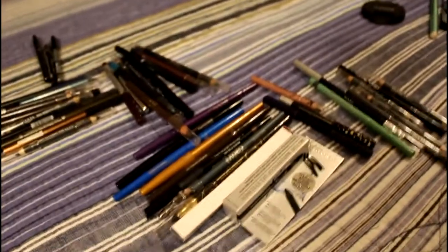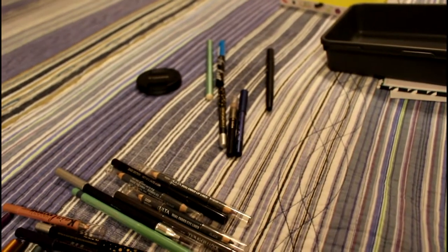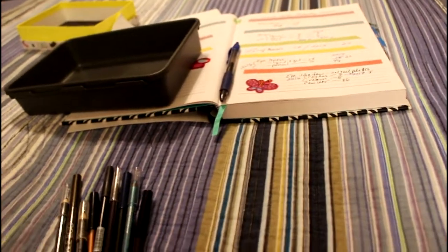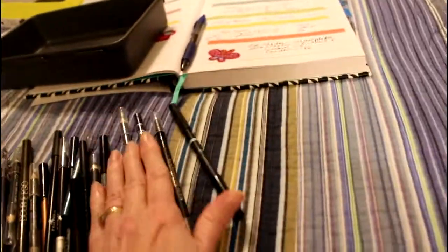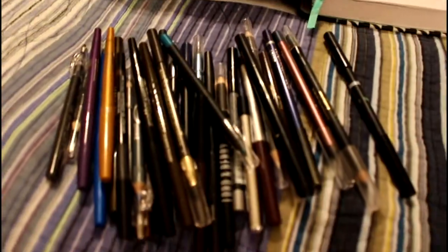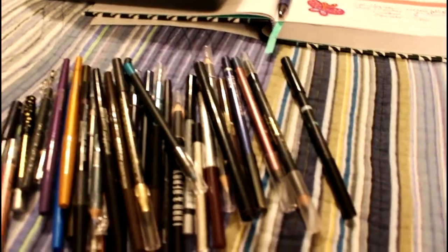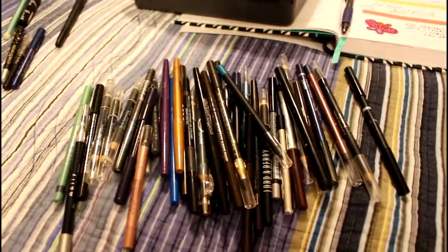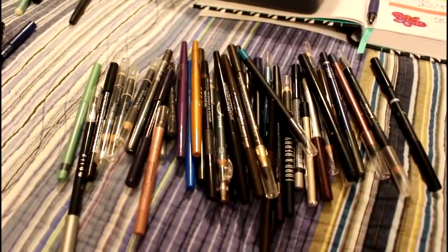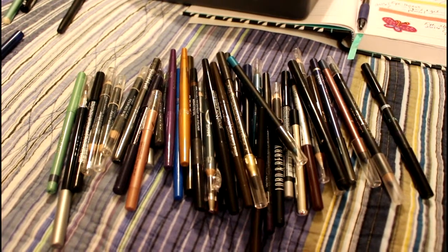Last year I had 40 eye pencils. I just counted these up including the ones in Use It Up, and I now have 46. So I went from 40 eye pencils to 46. This is what 43 plus these three looks like.